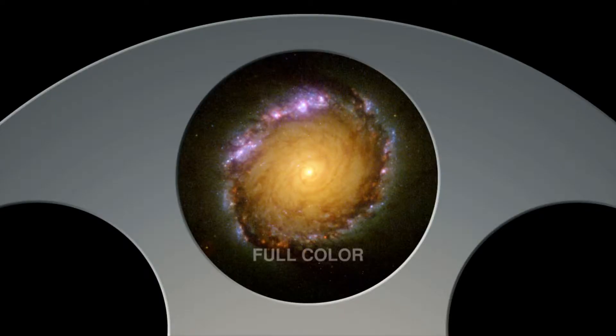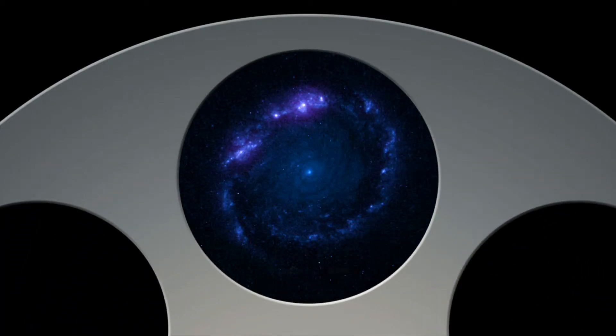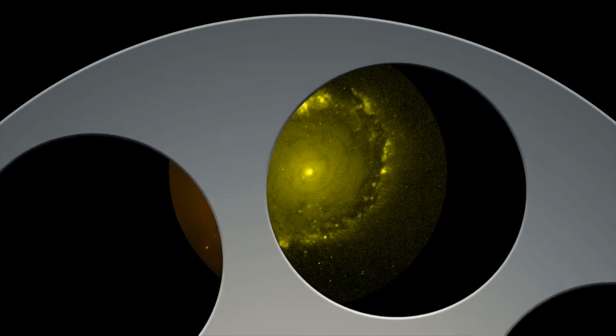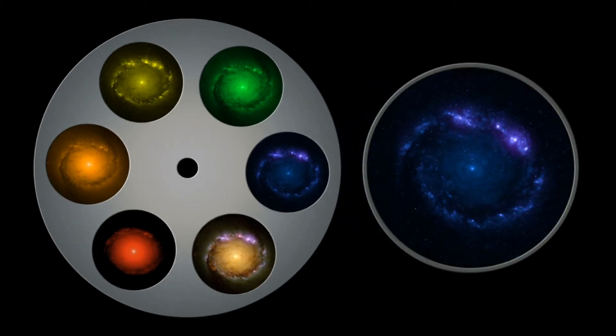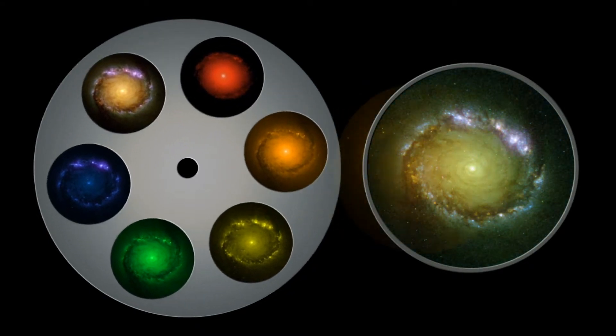Because the new Wide-Field Camera 3 images in several colours, making it the first panchromatic instrument on Hubble, we can learn much about the composition of distant objects. Ultraviolet light reveals hot, young stars burning brightly. Yellow light reveals clouds of hydrogen gas, and red light reveals the glowing embers of older stars. By combining images taken in each colour, astronomers can see structure within galaxies and begin to learn how it changes over time.